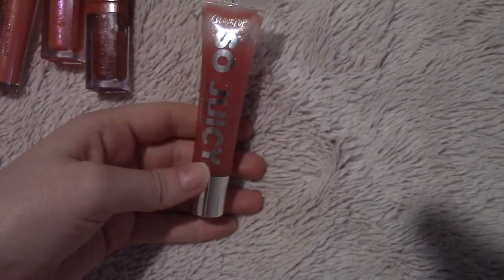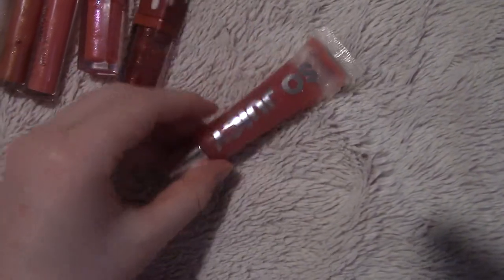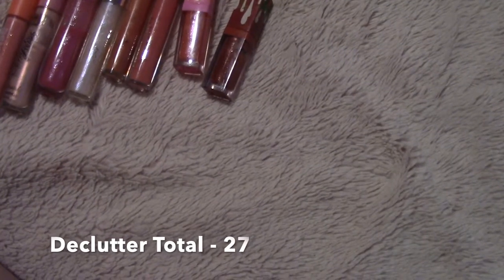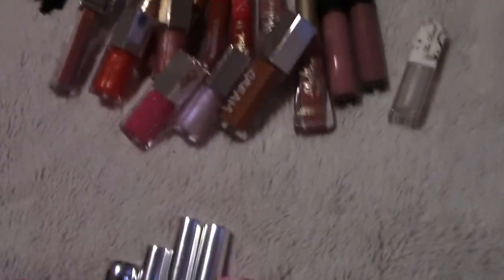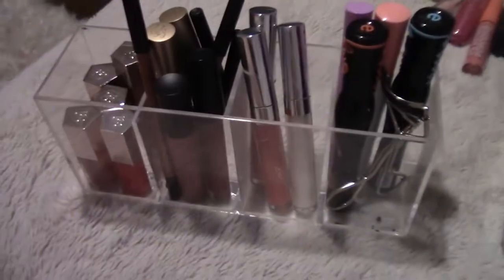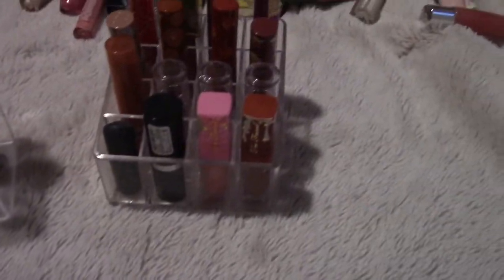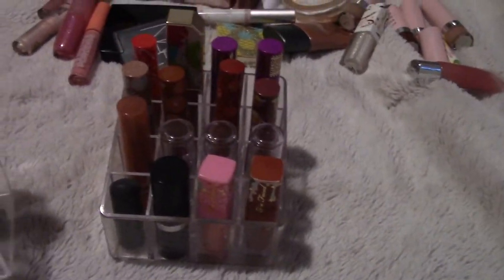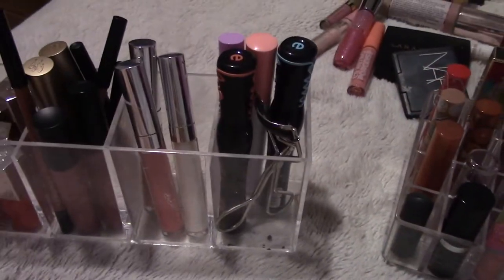I'll keep Sugar Plum and the red Spice Cake gloss. Getting rid of So Juicy — I don't like this type of plumping gloss. Getting rid of Stun as well. I accidentally started throwing things in the same pile — that's hilarious. I got rid of more like 15 because I had some mixed in with others. The drawer looks a bit chaotic but I'll reorganize it — there's still a good amount of stuff in here.